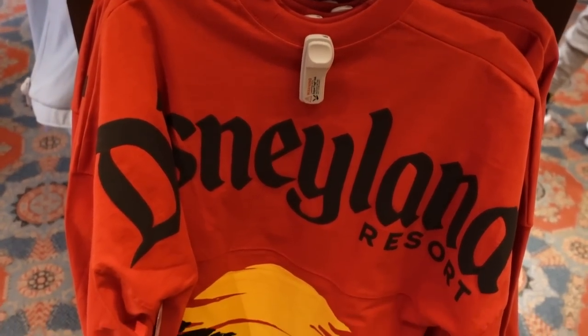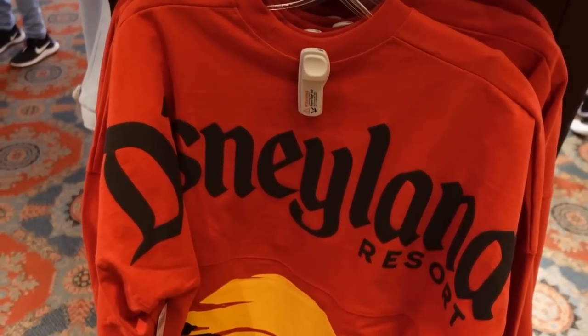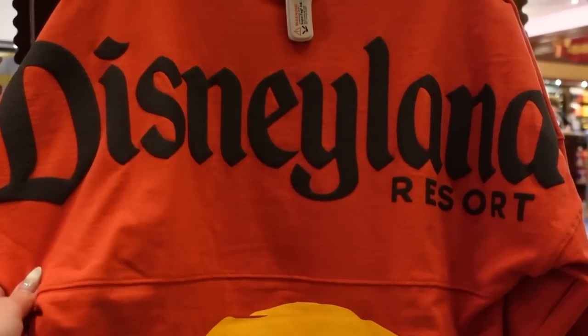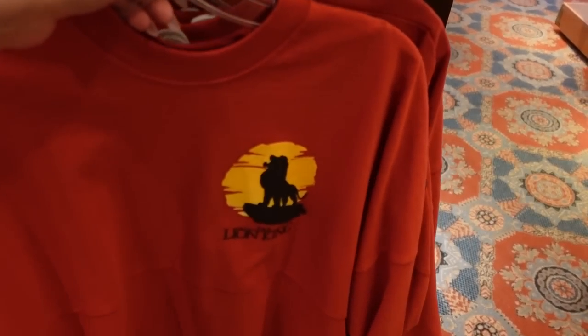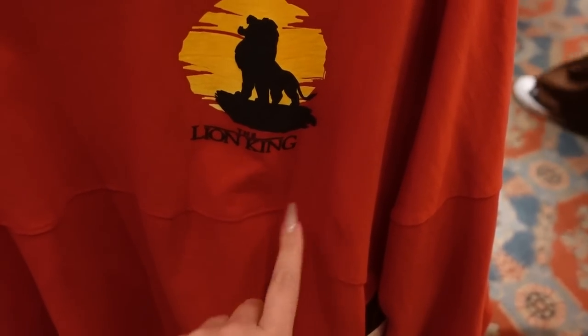There's a new Spirit Jersey here — actually a few new ones that recently came out. This one is $79.99 and it's Lion King themed. The colors are so fantastic, very bold but in a nice way. It has silhouettes of all the characters on the back. On the front it's the Lion King with the logo right there.